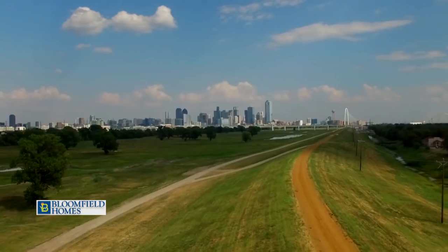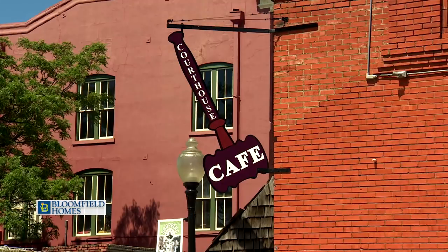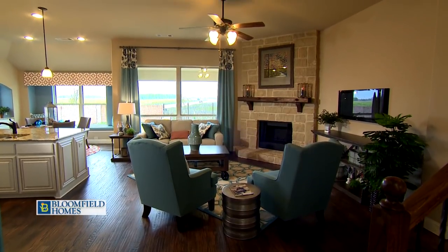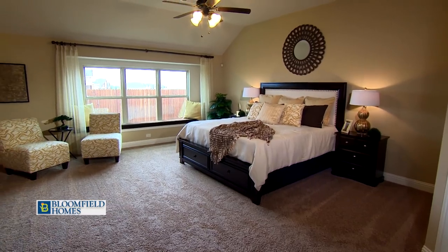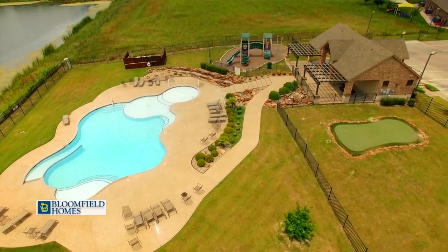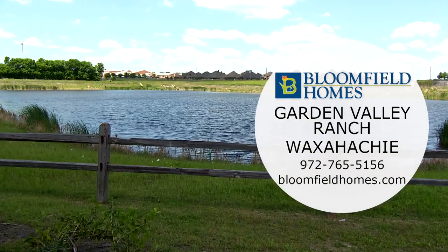Waxahachie is located just 30 minutes south of Dallas. This historic downtown square has local restaurants, businesses, and great shopping. The model homes featured are two of our best floor plans — versatile one-story homes offering the ability to build bonus rooms and extra bedrooms. Garden Valley Ranch is a sought-after community with fun amenities including a community pool and playground. Come back to simpler times — visit Bloomfield Homes at Garden Valley Ranch today.